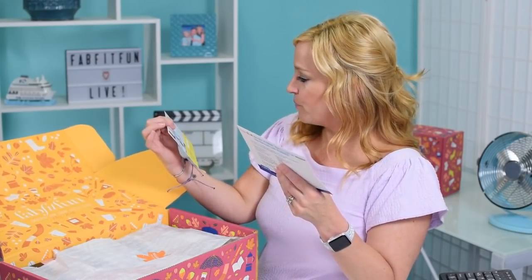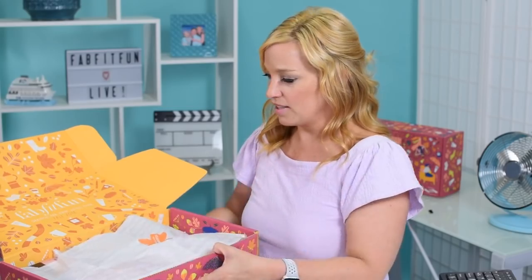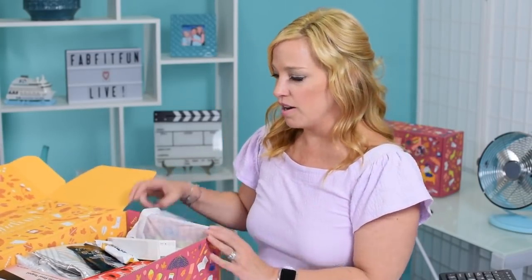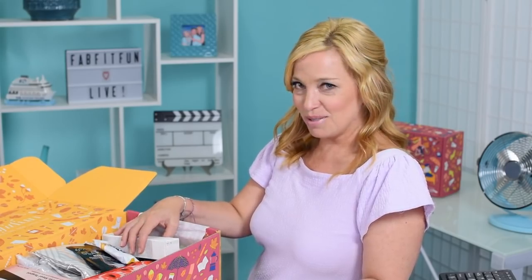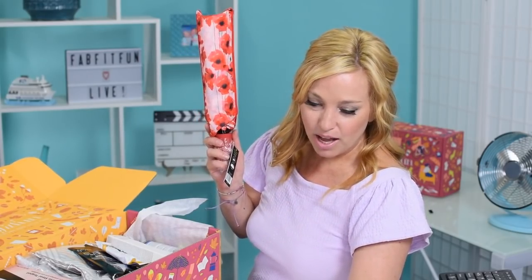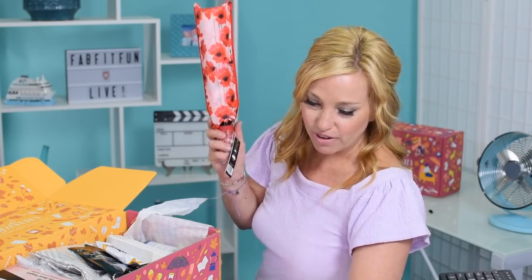Inside there's also a sharing card and a Luna Rica bar discount card. We're starting the unboxing — there's a cute little fall sticker, even though it does not feel like fall yet in California. It's still warm during the day, though it's cooling down at night. Let's start with a big bang item — this is a beautiful umbrella, the Catherine Malandrino umbrella in red floral.